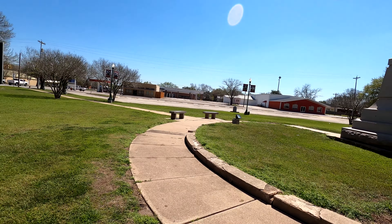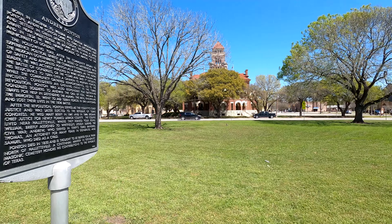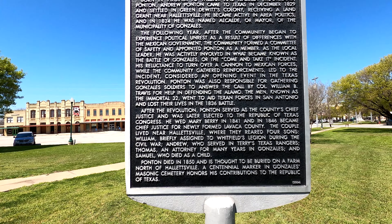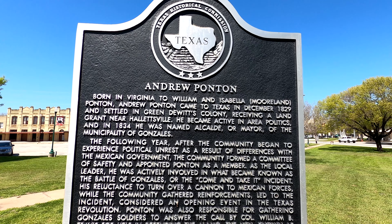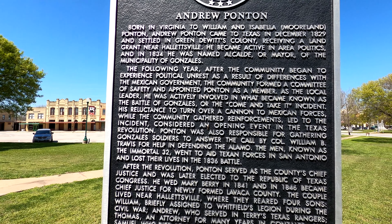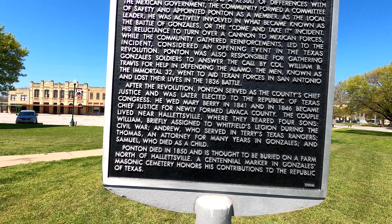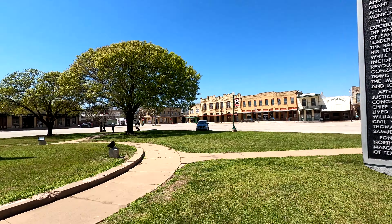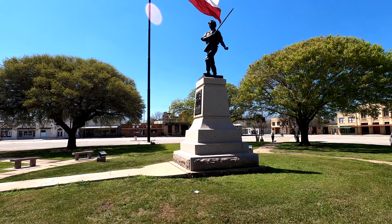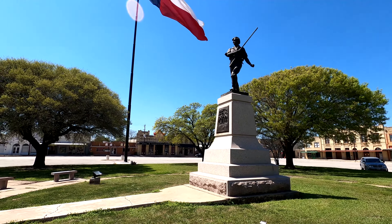Before we take too much of a look at that, let's look at this sign here. We're crossing right by the courthouse. It says Andrew Ponton — let me get you to read that slowly. Then right here is the monument, and of course that flag alongside it — that'll be a cool thing.